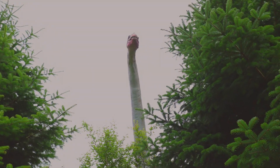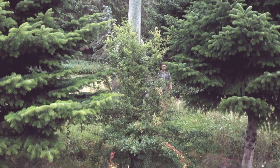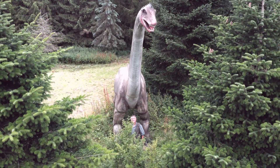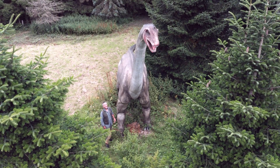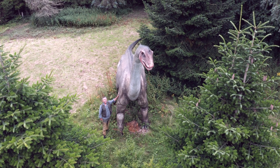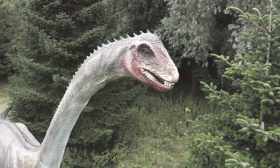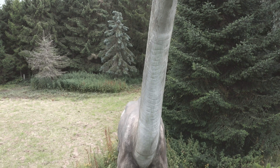Now for a close encounter with Alamosaurus. This massive creature is one of the largest dinosaurs ever to walk the earth. With its long neck it can reach vegetation at astonishing heights. Just imagine the amount of leaves and pine needles they need to sustain themselves. This one is a youngster about 10 years old. When it's full grown it will be three times this size.